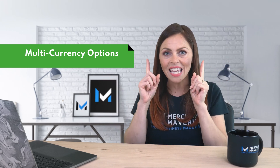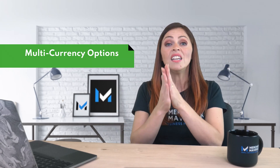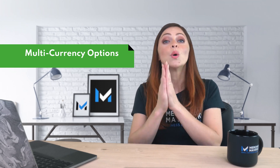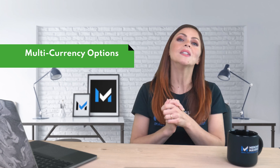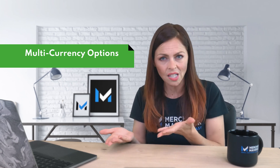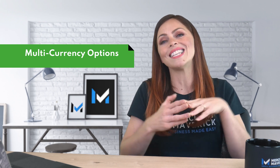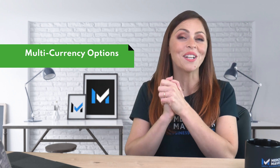You're not able to sell products in multiple currencies on a Wix store. If that's important to you, you're better off with Shopify, which does offer you the ability to sell in multiple currencies. Just double-check what options are available, as it varies by subscription level.